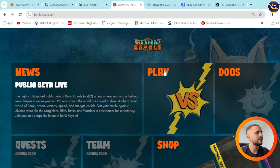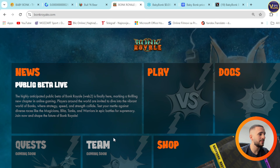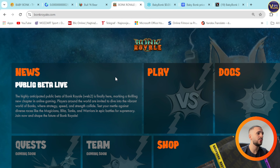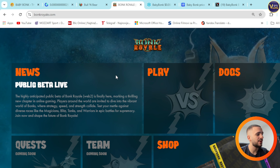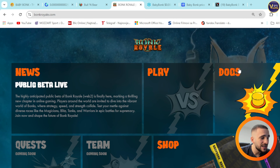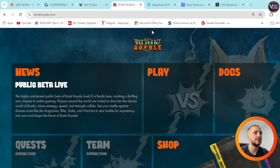You can see news, public beta live, play, docs, shop — team and quests are coming soon. This is the highly anticipated public beta of Bank Royale. Web2 is finally here, marking a thrilling new chapter in online gaming. Bank Royale is BabyBank's game and it will have huge updates in Q3 visually, plus huge updates on gameplay.